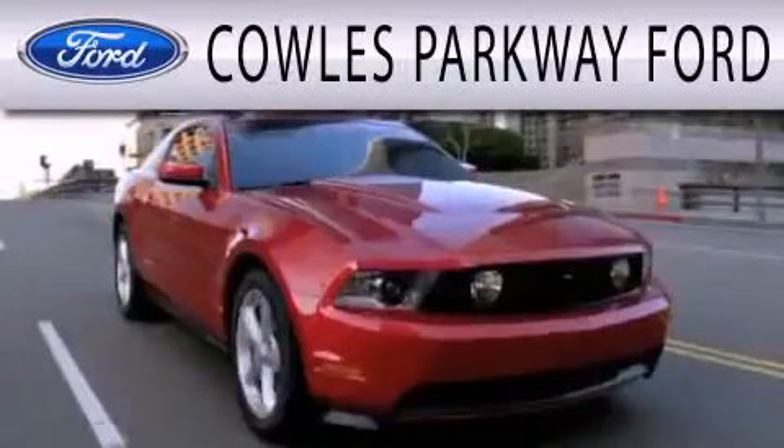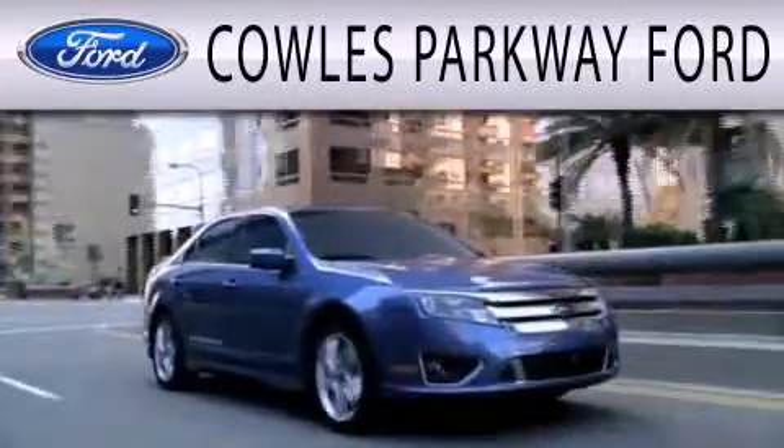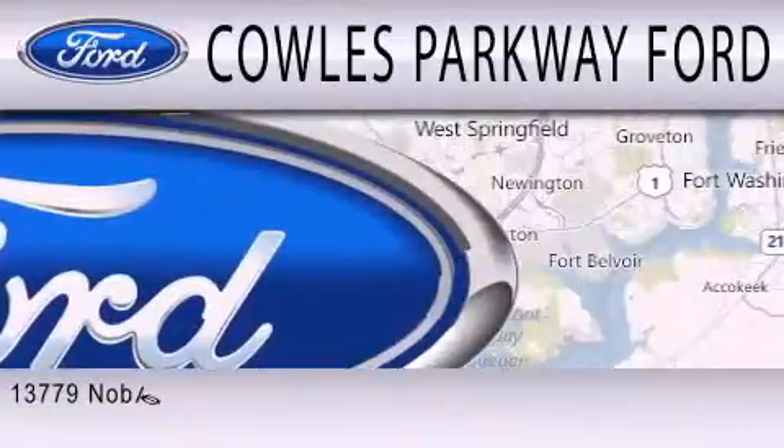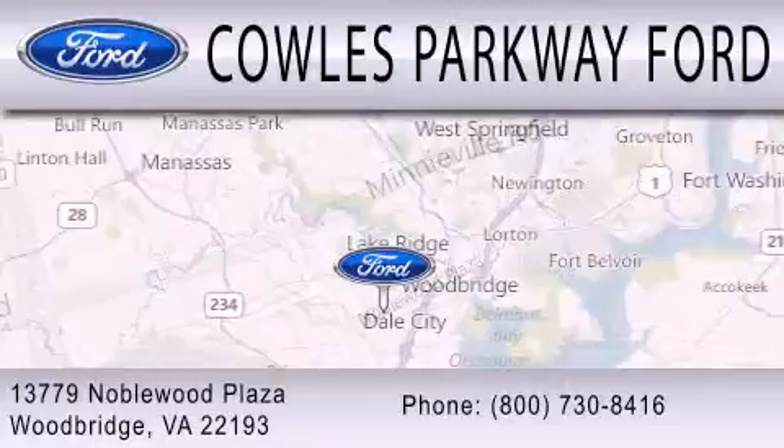Cowles Parkway Ford is dedicated to doing everything possible to ensure that the experience you have selecting your next vehicle is as pleasant as possible. We are located at 13779 Noblewood Plaza in Woodbridge.